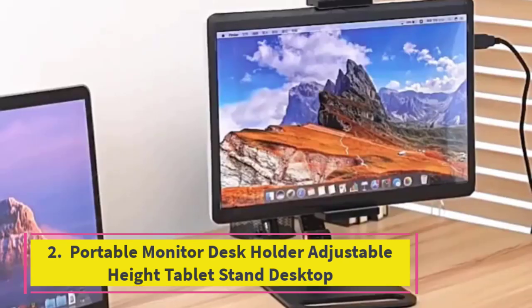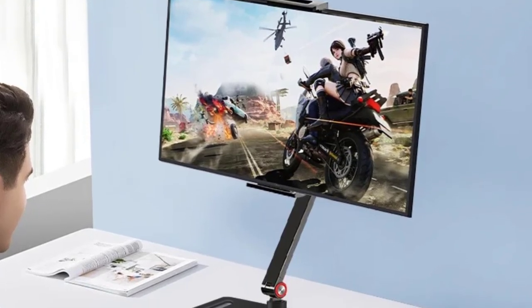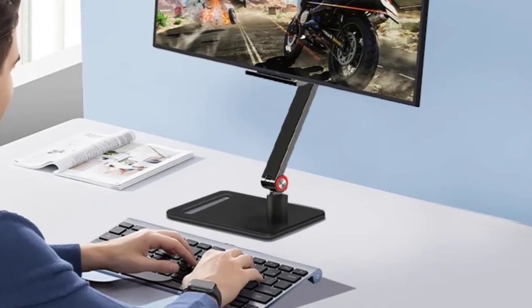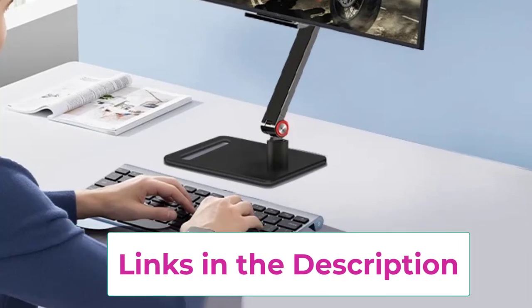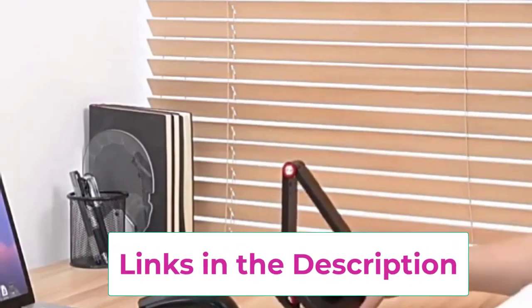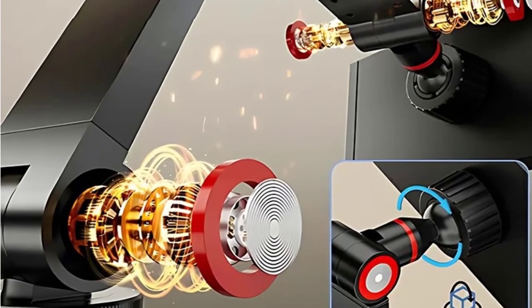Top 2: Portable Monitor Desk Holder Adjustable Height Tablet Stand Desktop. The Portable Monitor Desk Holder Adjustable Height Tablet Stand is a versatile and practical solution for enhancing your workspace. Designed to support tablets, portable monitors, and other devices, this universal desktop mount offers an adjustable height feature, allowing you to customize the viewing angle for optimal comfort, whether you're working, gaming, or watching videos.